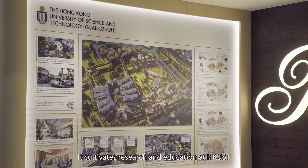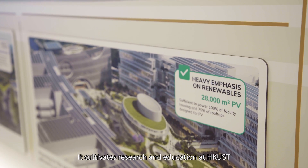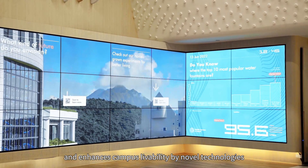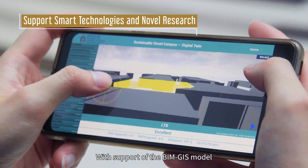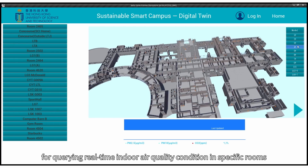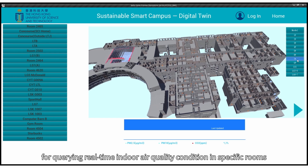It cultivates research and education at HKUST and enhances campus livability by novel technologies. With support of the BIMGIS model, the team has developed an interactive mobile app for monitoring real-time indoor air quality conditions in specific zones.